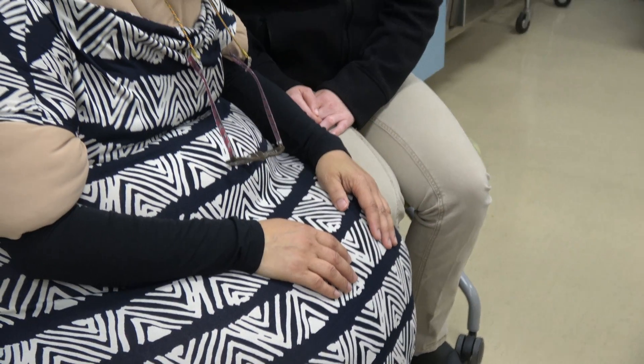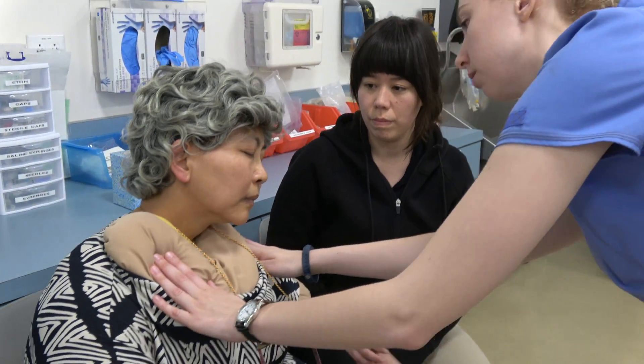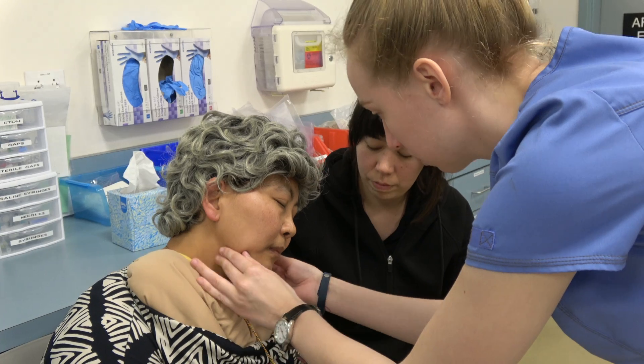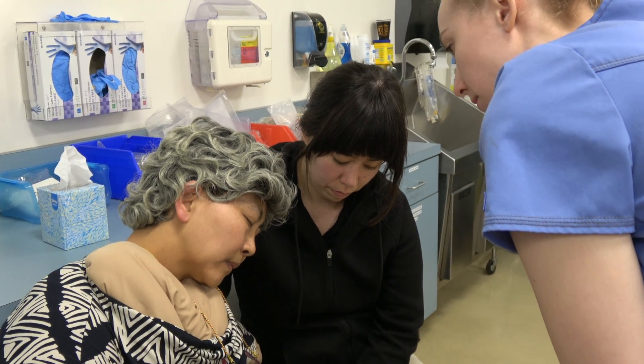Head and neck assessment. Head assessment. Client has round and symmetrical, normal cephalic head. No visible or palpable masses or nodules noted. No tenderness or trauma evident. Abnormal swellings and tics absent.